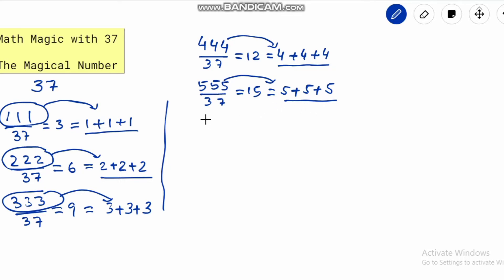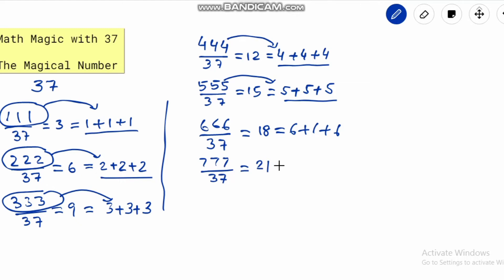Continuing the pattern: 666 divided by 37 equals 18, written as 6 plus 6 plus 6. Then 777 divided by 37 gives the answer 21, which can be written as 7 plus 7 plus 7. Similarly, 888 divided by 37 gives 24 as the answer, written as 8 plus 8 plus 8.